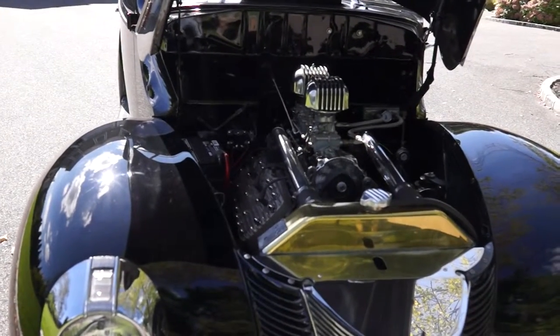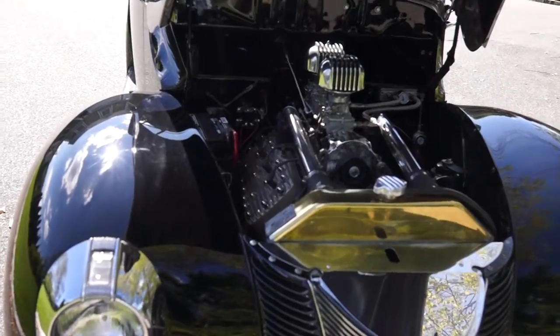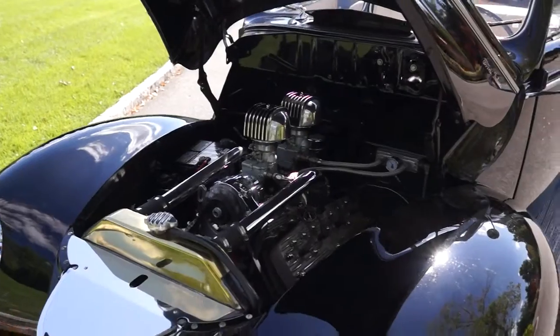Got two Strombergs on top, electronic ignition. The car is just beautiful. Runs perfectly.